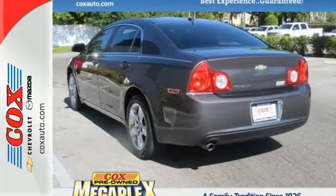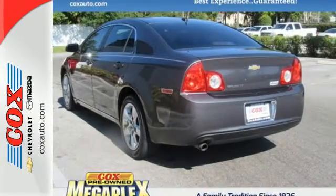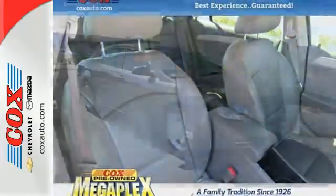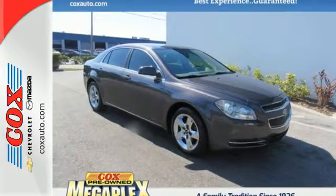For 2010, the Malibu is completely redesigned with new styling inside and out, along with an array of new high-tech standard features for your enhanced comfort, convenience and safety.